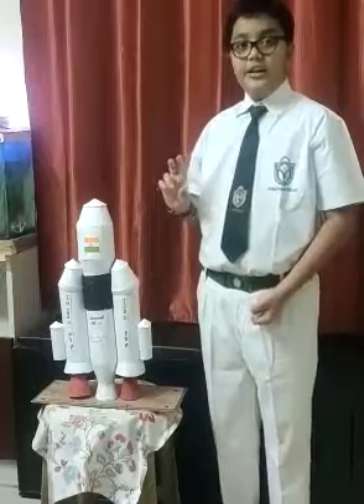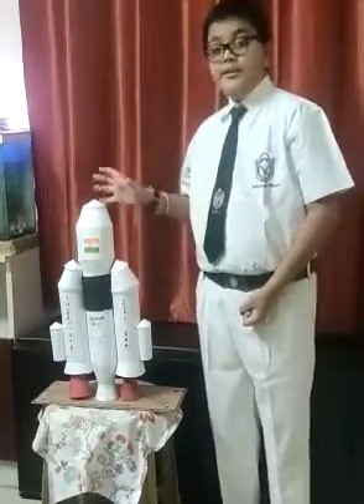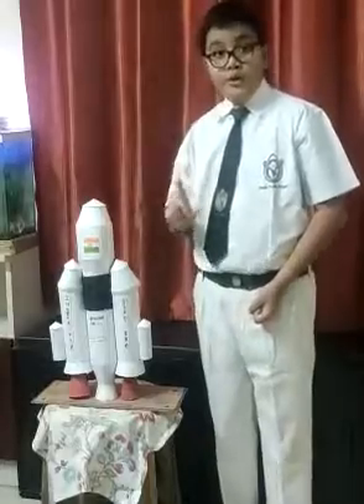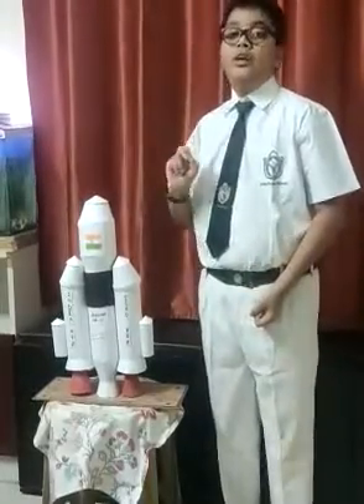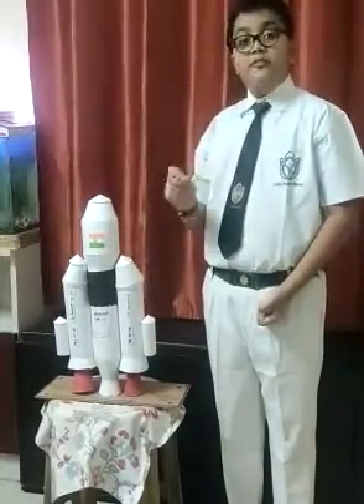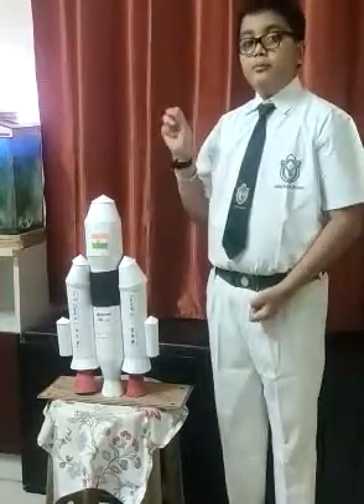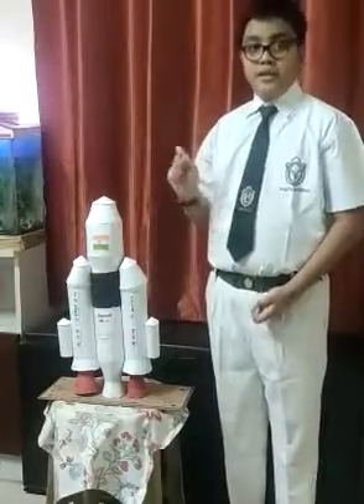The GSLV MK3 is the only launch vehicle which has made it possible to carry satellites of four tons or more in the nose cone. These are the main facts of GSLV MK3. Thank you.